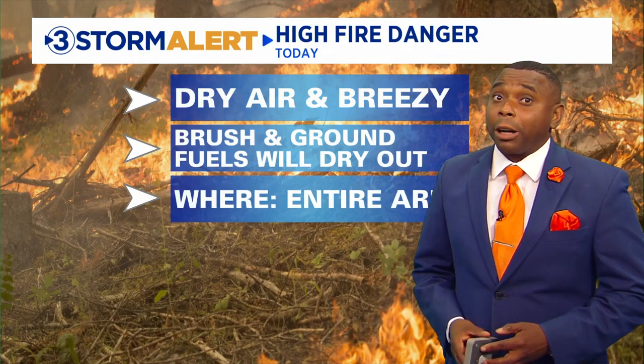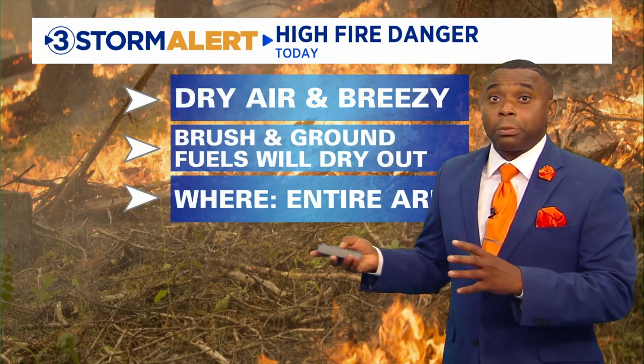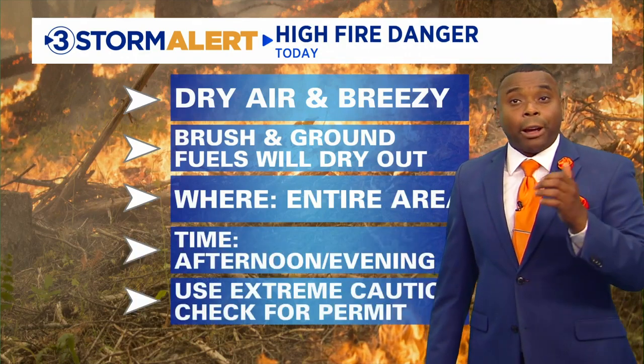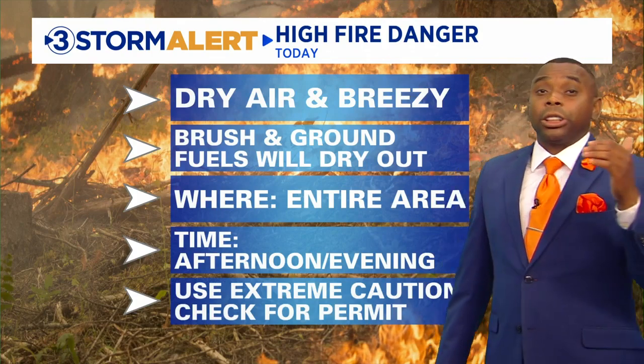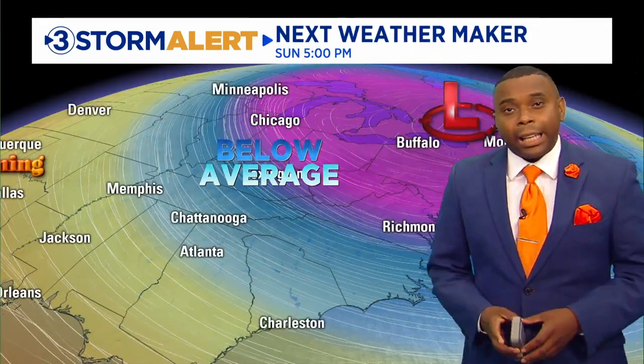We know it's been fairly dry around here, so any fires that get sparked out there could easily spread during this type of weather. That warmer, breezy air will dry out all the brush and ground fields even more than where they are now. Use extreme caution, and if you need to have a burn permit, check for that today specifically.